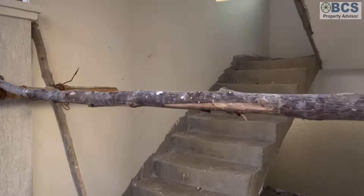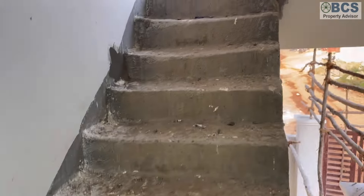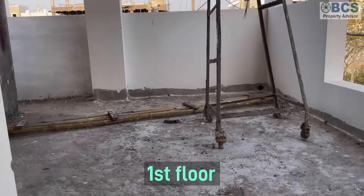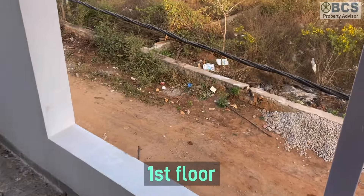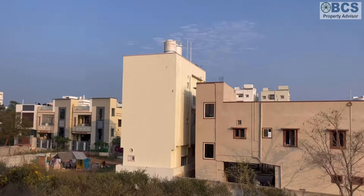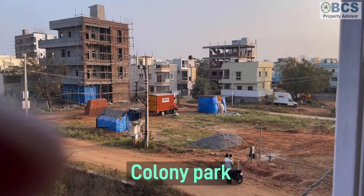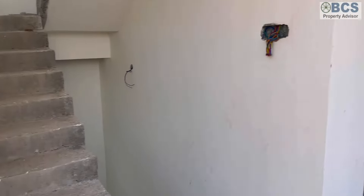Now we are going to show the first floor. The first floor is available and is just 2 kilometers away. This is a nice location. The first floor is spacious. This is a residential zone — there is a colony park, and this is a 1000 square yard area.